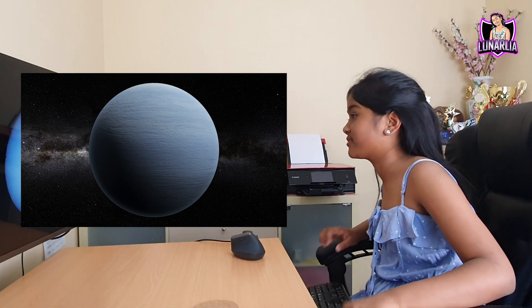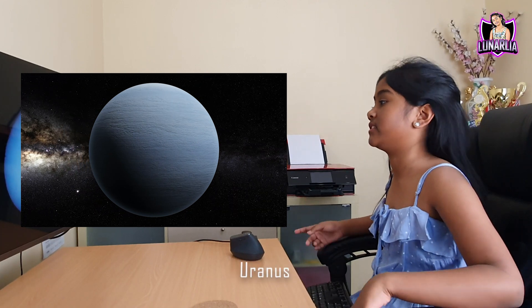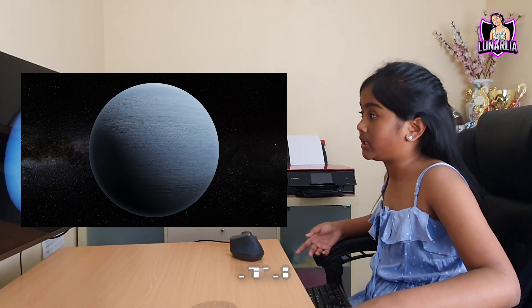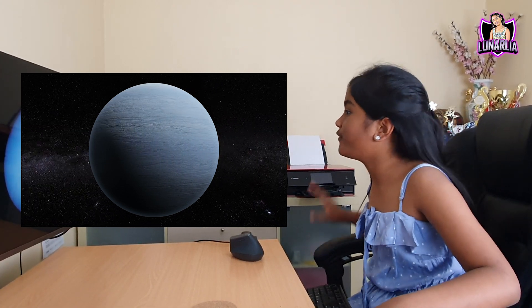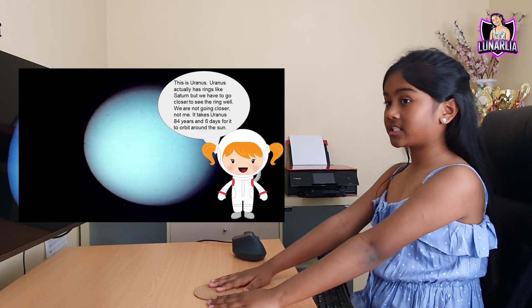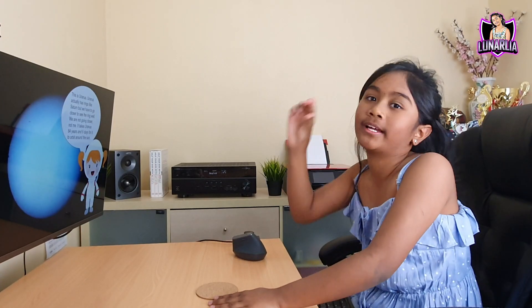This is Uranus. Uranus actually has rings like Saturn, but we have to go closer to see the rings. We are not going closer. It takes Uranus 84 years and 6 days for it to orbit around the sun. It hasn't even moved a bit — just a tiny bit.